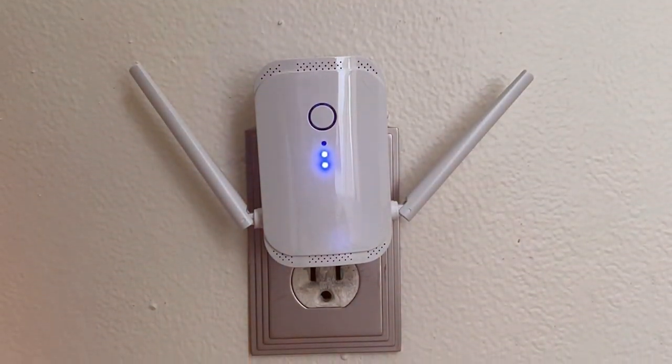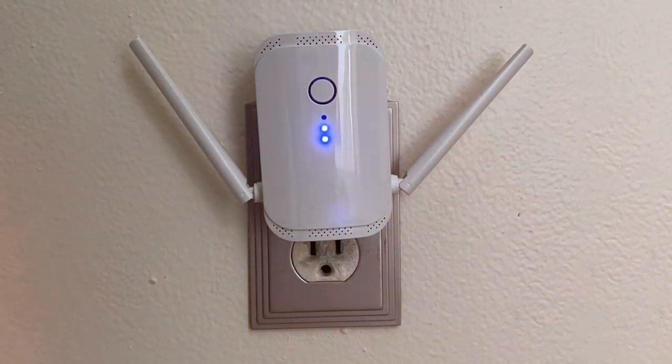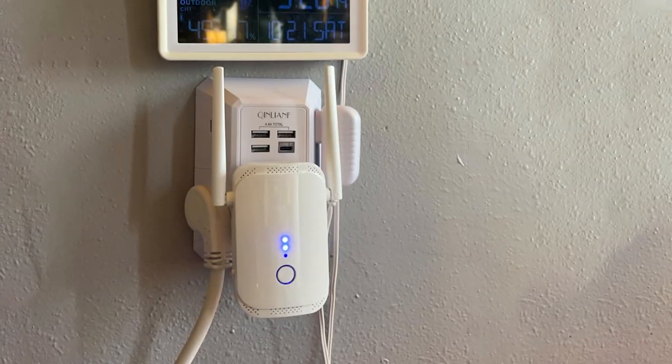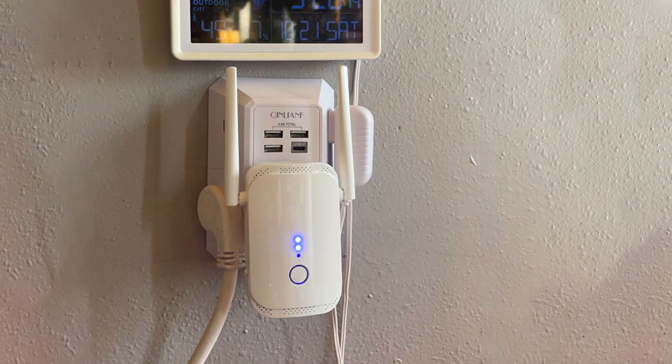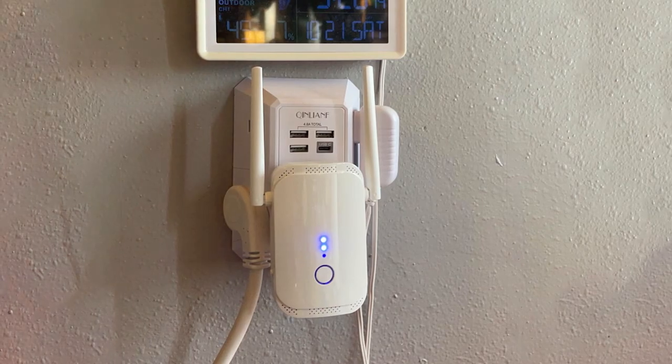In summary, the McCard Wi-Fi Extender Booster CR-10360 is an excellent choice for those seeking reliable, high-performance Wi-Fi extension. Its ease of installation and impressive range make it a must-have for anyone looking to supercharge their home network.